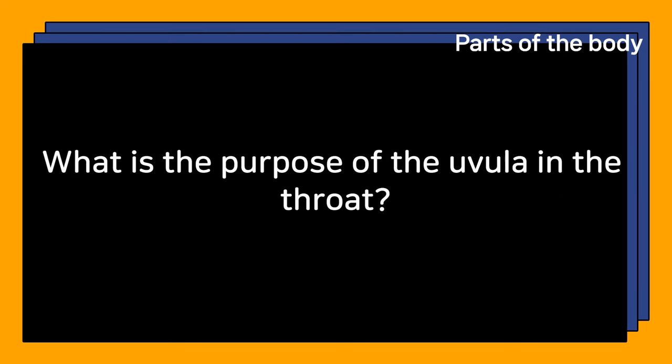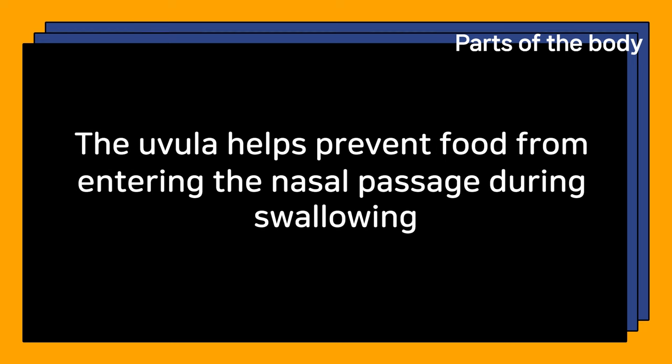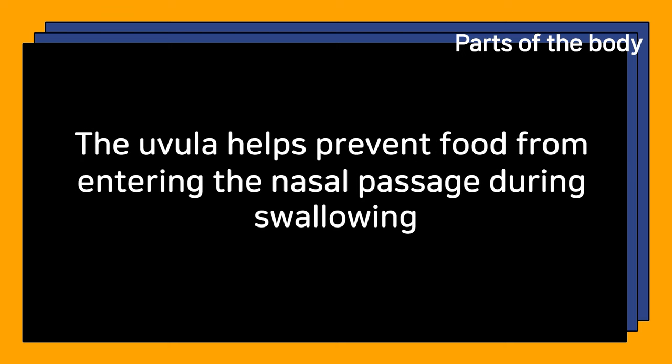What is the purpose of the uvula in the throat? The uvula helps prevent food from entering the nasal passage during swallowing.